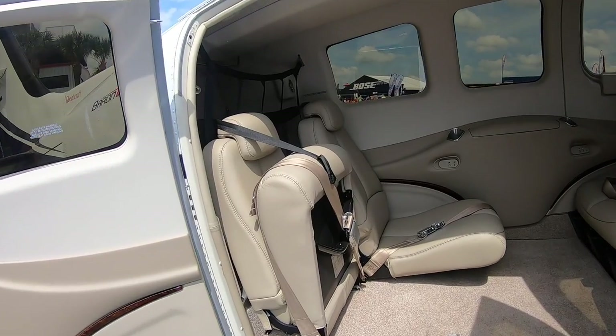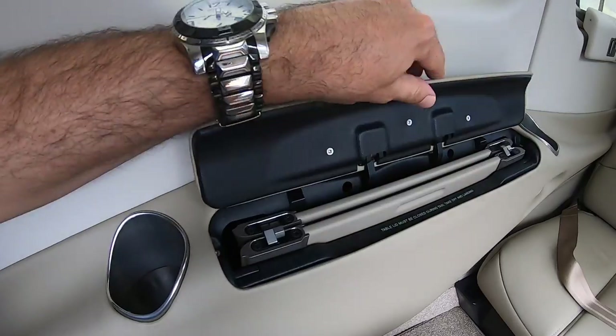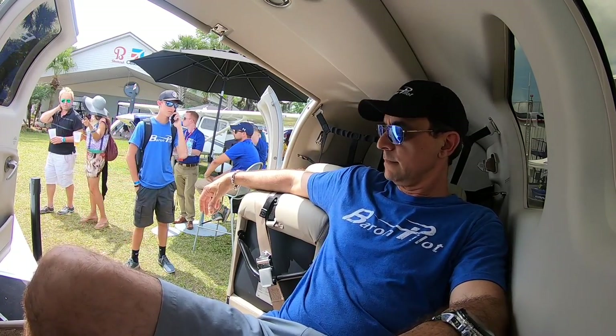So obviously the front is where I prefer to be, but check this out — if you're going to sit in the back, this is kind of luxury. You've got nice leather seats, you've got this whole fold-out table here to sit back, relax — maybe eat, play some cards, get some work done, or just watch a movie on an iPad, or maybe even a YouTube video.